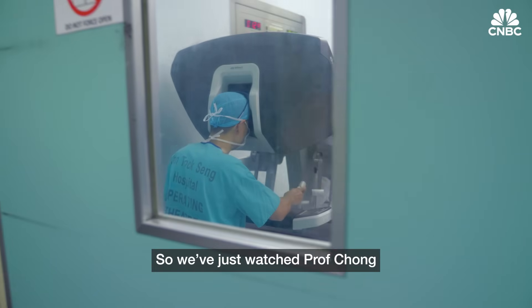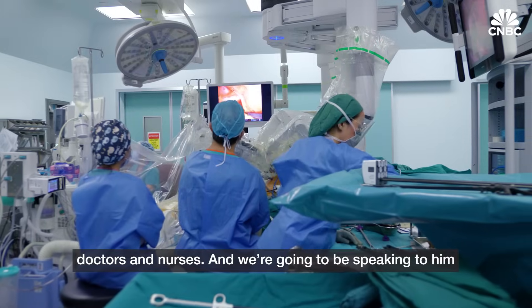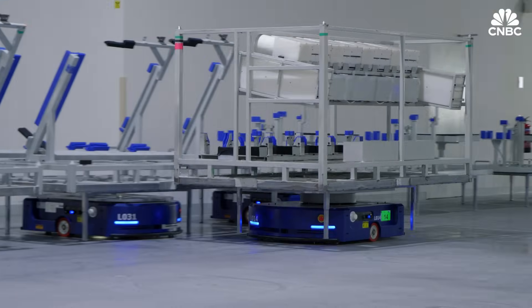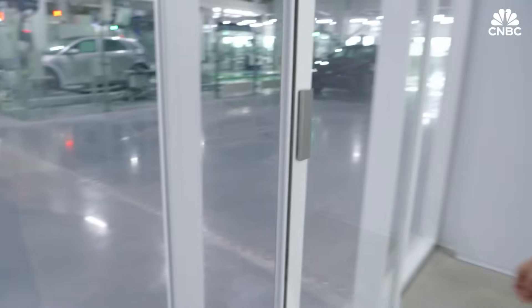We've just watched Prof Chong hard at work with his team of doctors and nurses and we're going to be speaking to him after he finishes the surgery in a couple of hours. However, robots have been on factory floors for even longer and they're getting smarter.